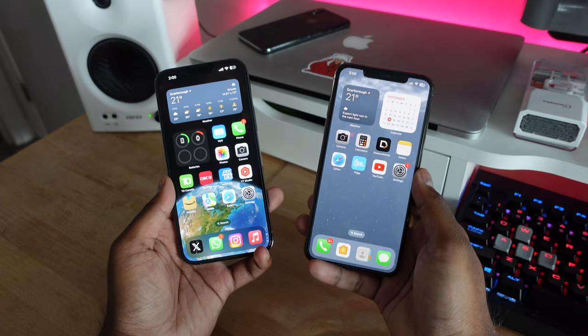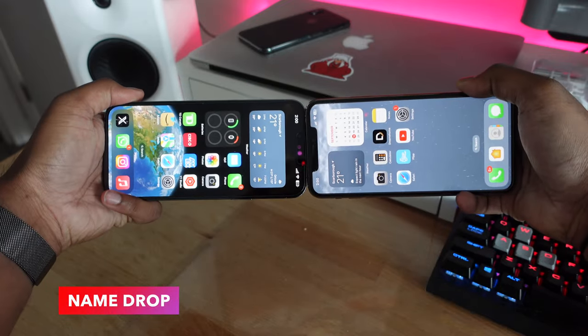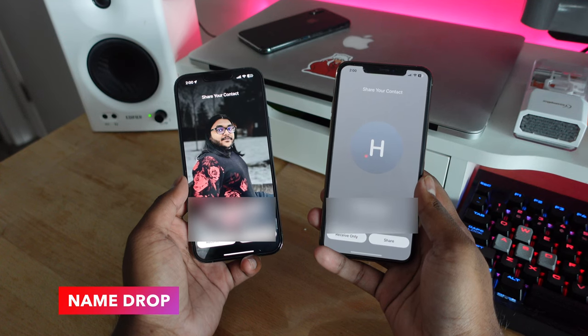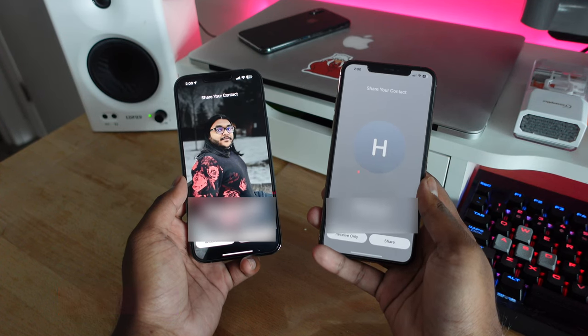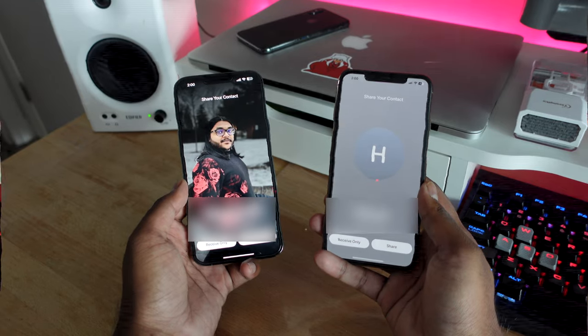One of the biggest new features in iOS 17 is NameDrop — the ability to drop your contact information via AirDrop to the next iPhone. The animation looks very fluid and very nice, and it simply transfers your contact information from one phone to another. Sharing contacts has never been easier.